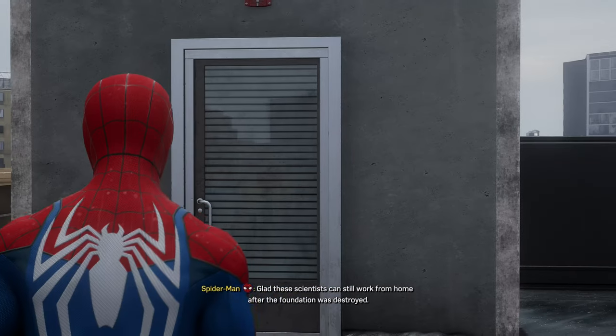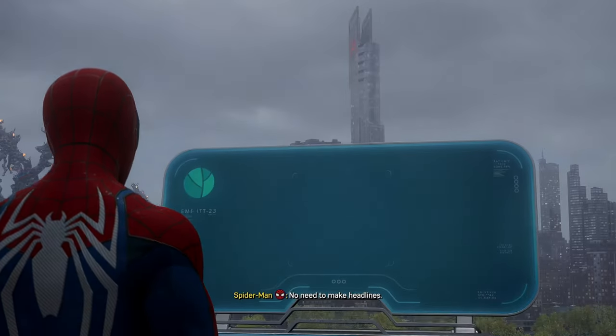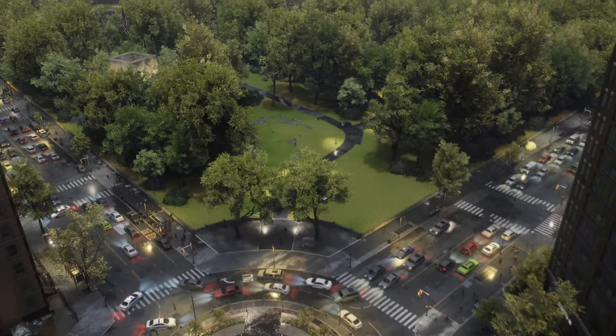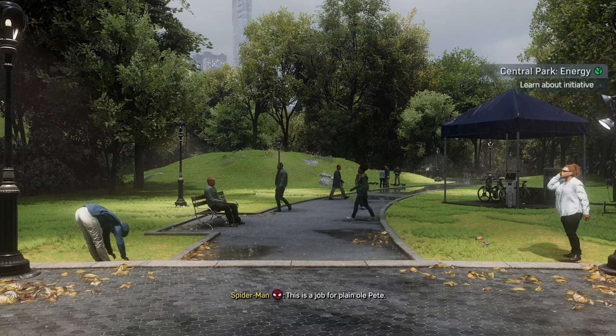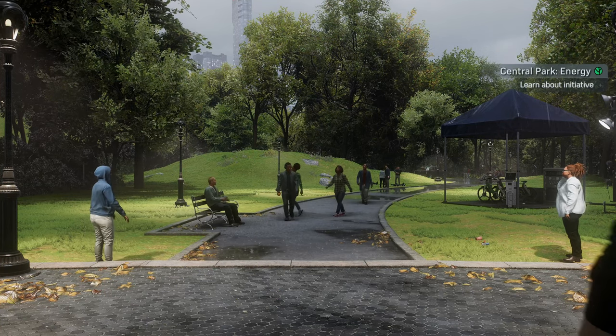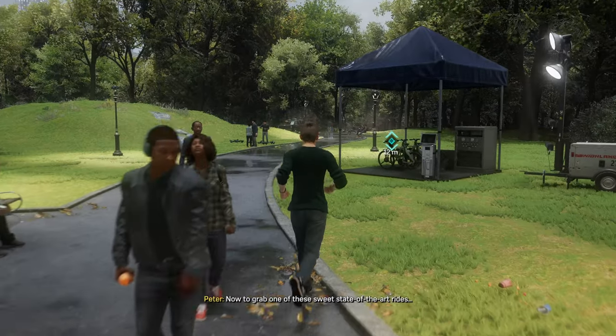Glad these scientists can still work from home after the Foundation was destroyed. No need to make headlines. This is a job for plain old Pete. Now to grab one of these sweet, state-of-the-art rides.